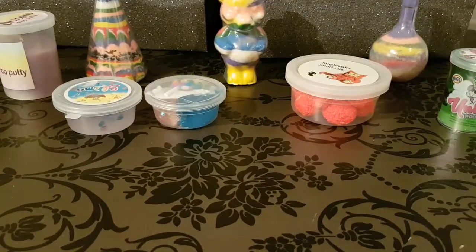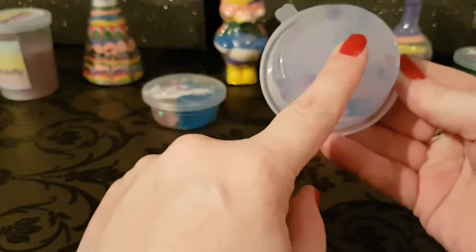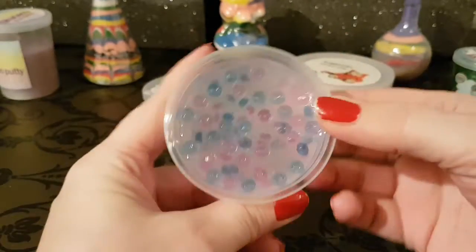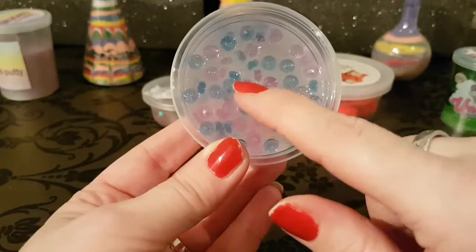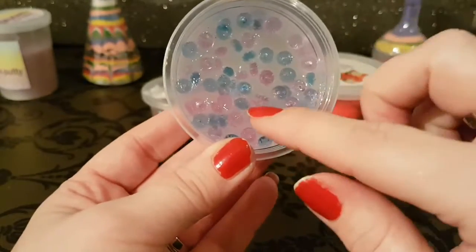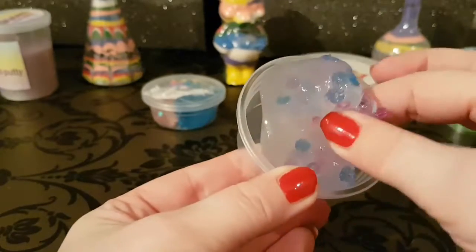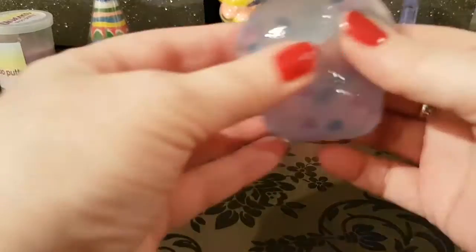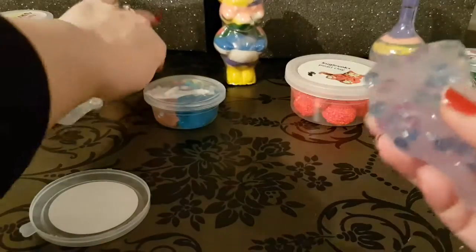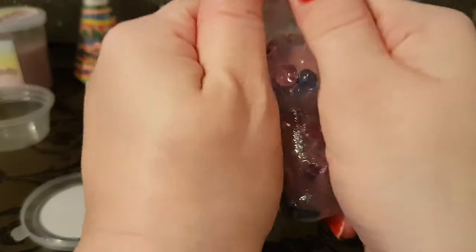The next slime I want to open is simply called 'Slime' - there are no other markings or maker's name on it. It is from Wish. You can see it's got blue beads - these are not orbs, they sound more like little beads. We've got blue, pink and I think purple. I think this is supposed to be a crystal slime. We've already lost one of our beads - we'll pop that right back in.